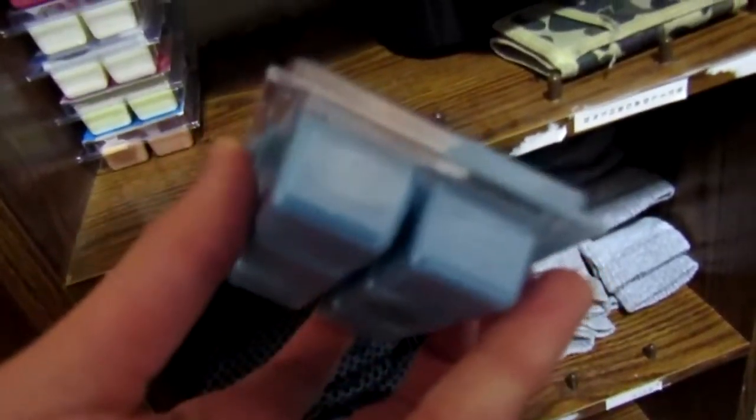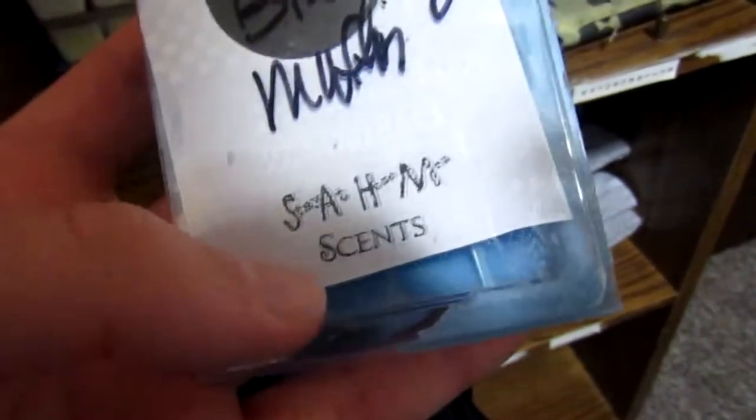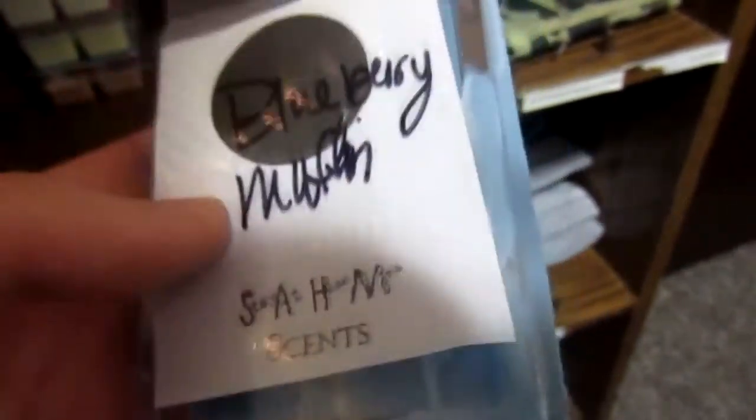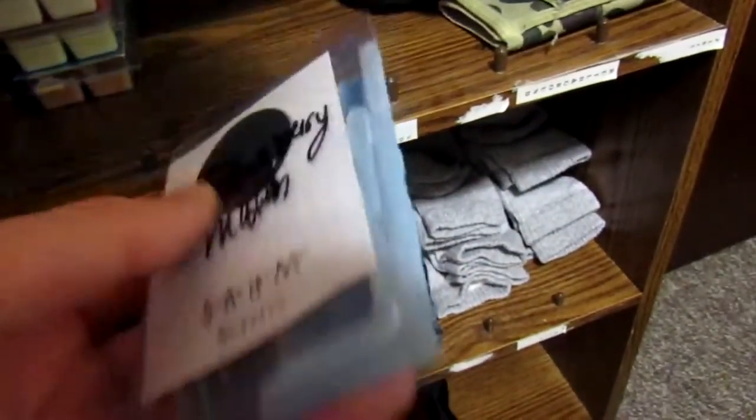If you guys are wondering what this stuff is, it's candle wax stuff — I have one burning in there right now. Shout out to the Stay at Home Mom Store — wax melts, my mom makes these. If you guys want to go buy some, be sure to check out the link in the description, I'll leave it as the very first link so you can just click it, check out the store and buy some.